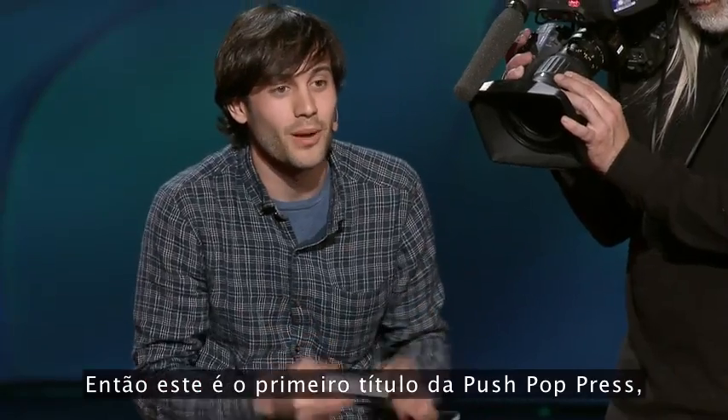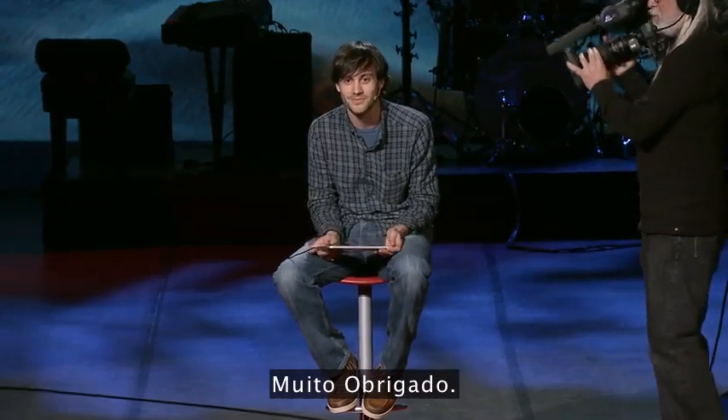So that's Push Pop Press's first title, Al Gore's Our Choice. Thank you.